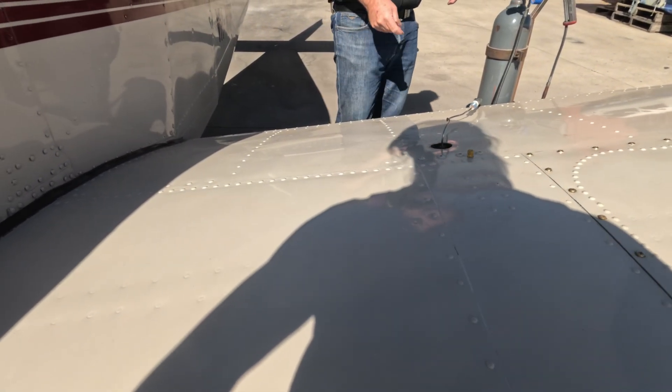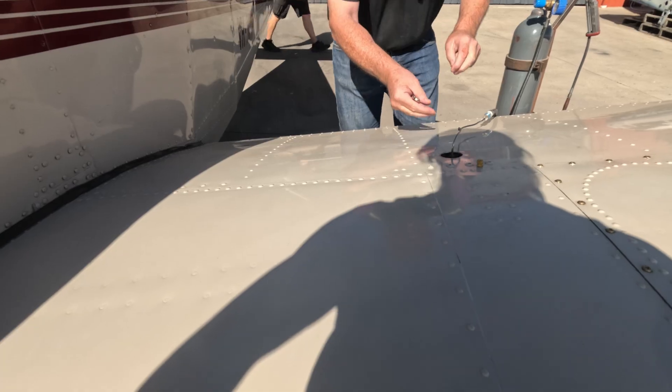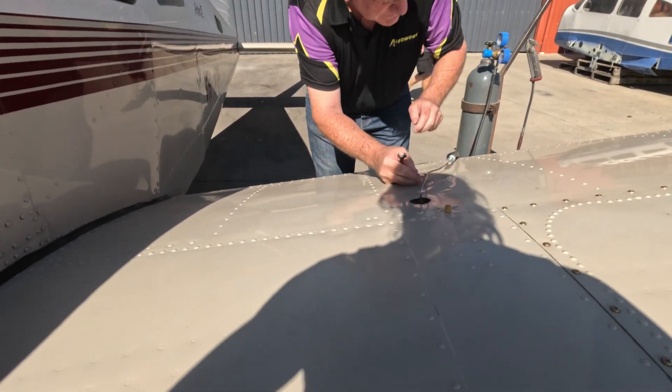Inflating the strut, but it's got a little bit of a leak out of the tool.